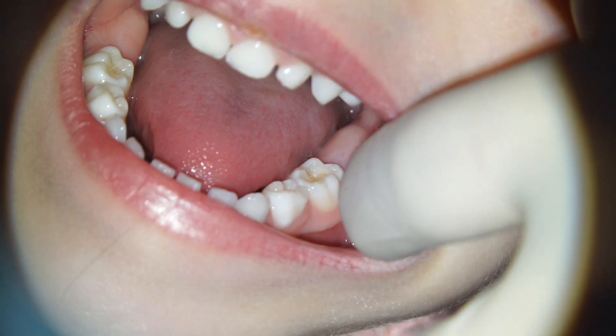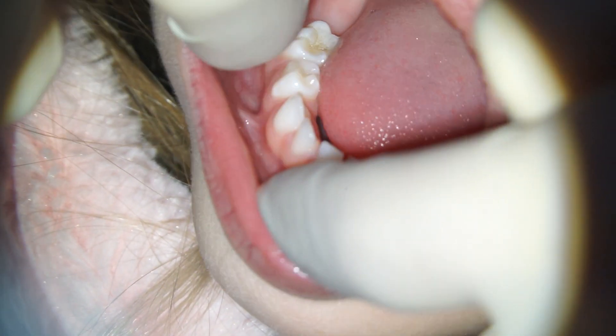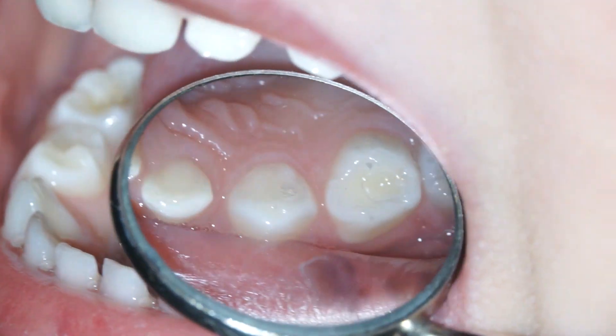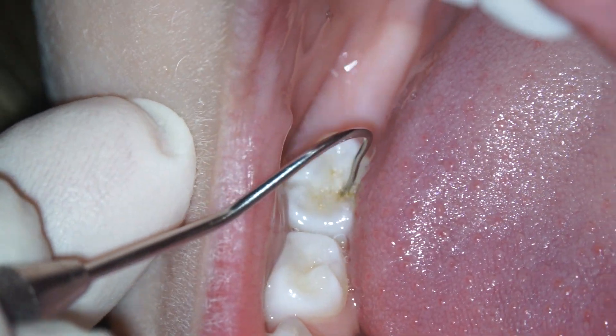It's vitally important that we check out the hallways of the mouth as well. This is where abscesses can show up if a tooth has a really big cavity on it. In Celine's case the teeth are looking perfect — it's really clear that both her mom and dad have done a really good job of teaching her how to brush.